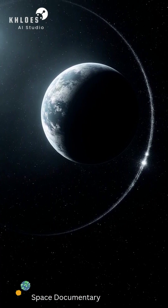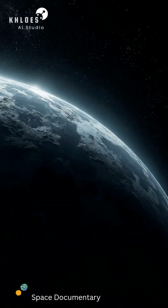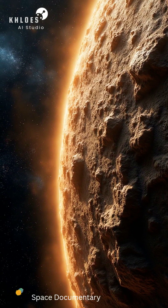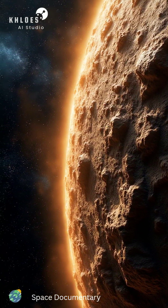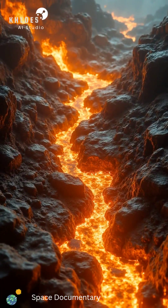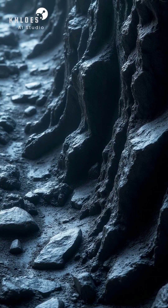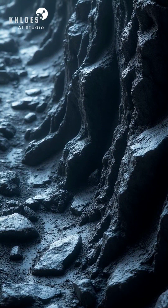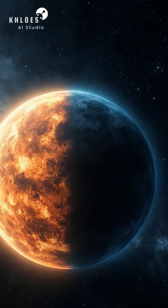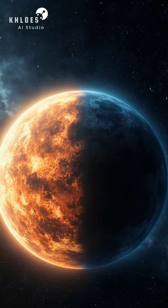The terminator line is the division between a celestial body's illuminated and dark hemispheres — the transition zone from day to night on a planet or moon. On Kepler-10b, this line showcases a dramatic contrast in surface conditions. The dayside exhibits glowing magma due to intense heat and tidal forces, while the night side features dark, solidified rock as a result of rapid cooling. The terminator line visually emphasizes the extreme temperature gradient across Kepler-10b's surface.